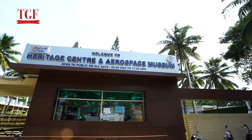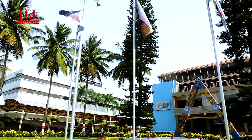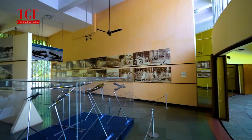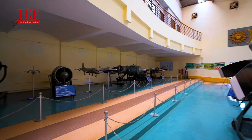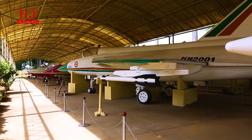Visit India's first Aerospace Museum at HAL Varthur Main Road. The HAL Heritage Centre and Aerospace Museum gives an interesting glimpse into India's aviation history. The sky is the limit to learn about the growth of flying machines.